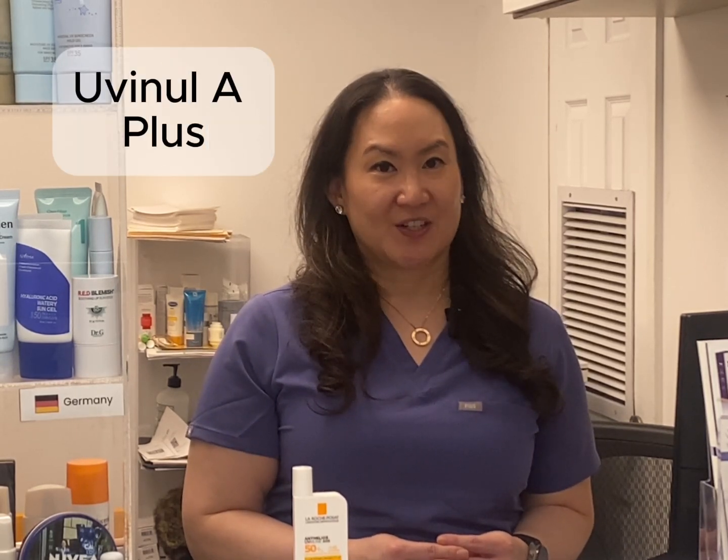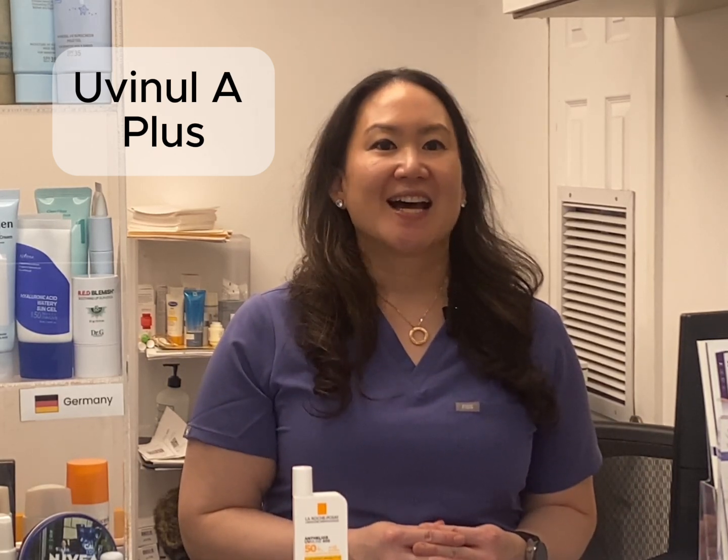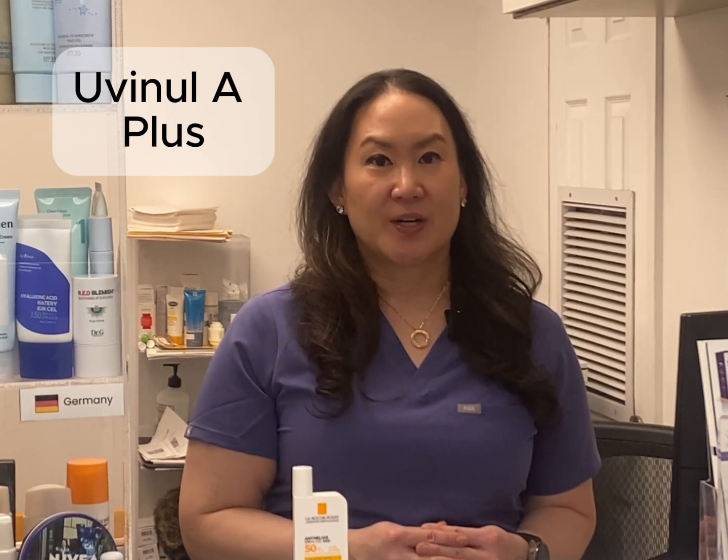Uvinul A Plus isn't just another UVA filter. It neutralizes free radicals, preventing long-term skin damage, and is highly efficient at low concentrations, making it a preferred choice for long-lasting sun and face care products.